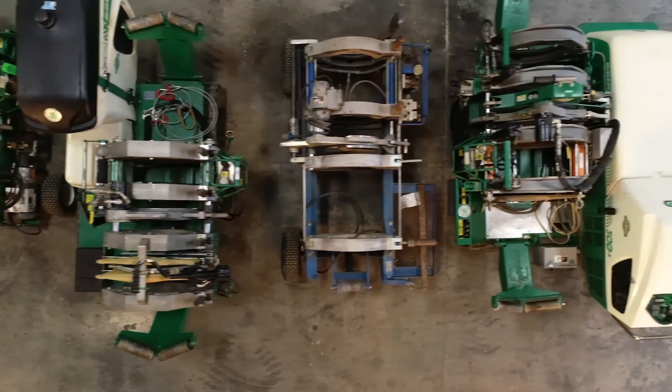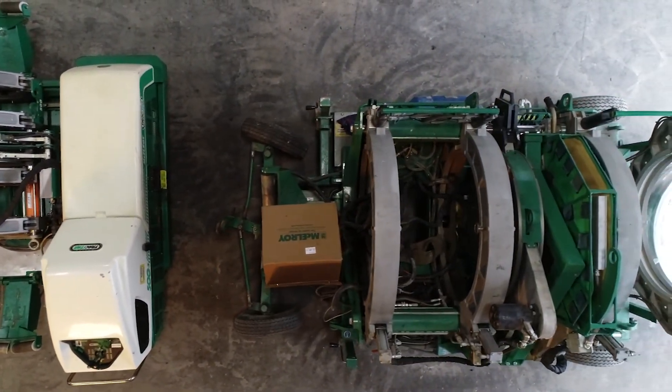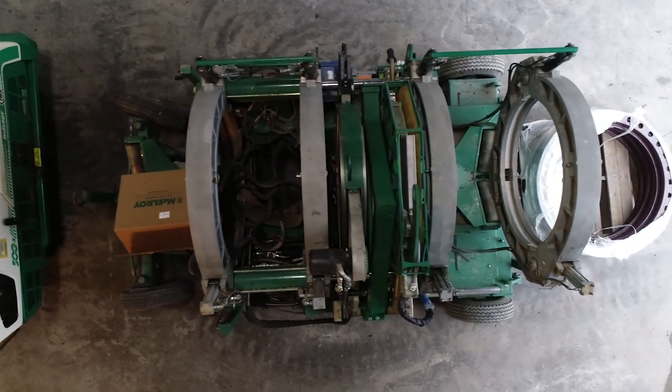We have enough technicians and 290 McElroy fusion machines for rent at any given time. We offer fusion tech services that can operate multiple machines on site, in addition to 8 locations that are McElroy repair service centers. We sell, rent, and repair McElroy equipment.